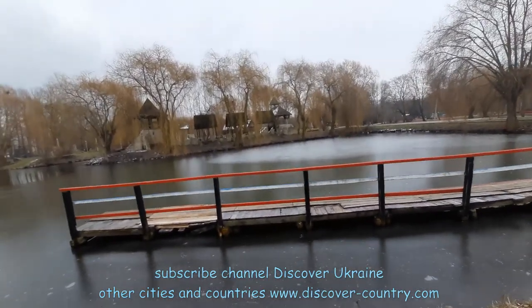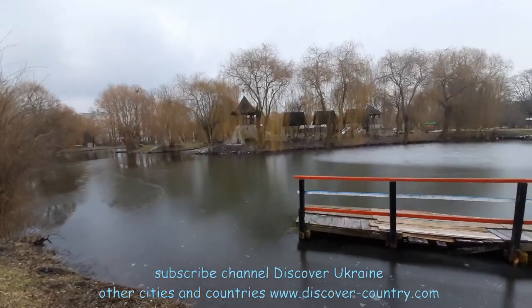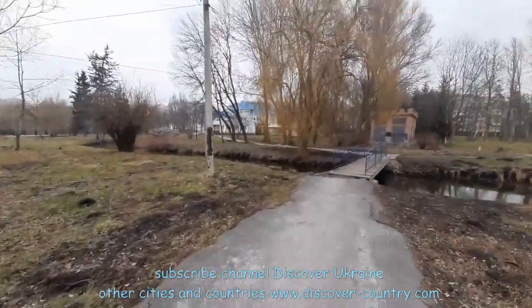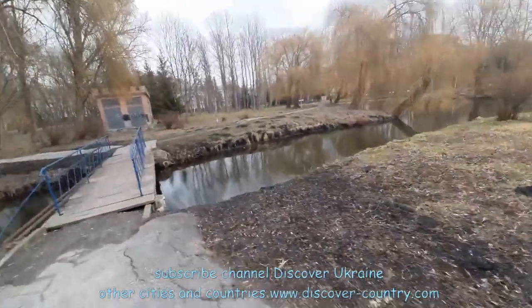In the center of this lake there is an artificial island with a model of a Cossack fortress. There are also a lot of small rivers with bridges, like here. So it's like a local Venice. Hydropark is definitely not a typical city park.